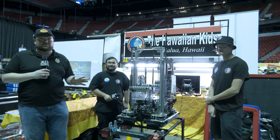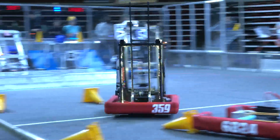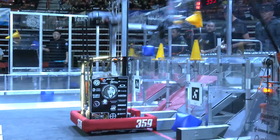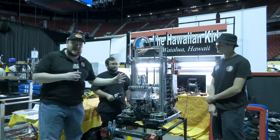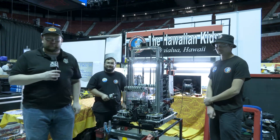Hey everybody, it's Tyler here at the Las Vegas Regional checking in with Hall of Fame 359, the Hawaiian Kids. Hawaiian Kids are on a tear this year so far — two regional wins already and also the Impact Award last week at Hawaii. Take a look at Hawaiian Kids as we go through. They have a phenomenal intake, an elevator structure, driver feedback, some positional controls, and just how elegant this robot truly is. Let's learn more about them coming up on Behind the Bumpers.